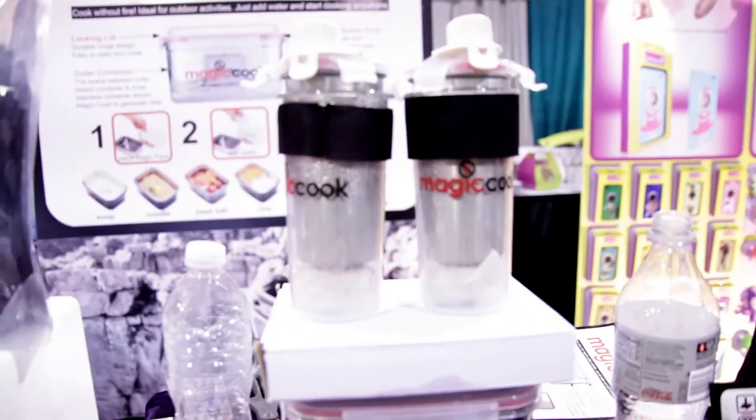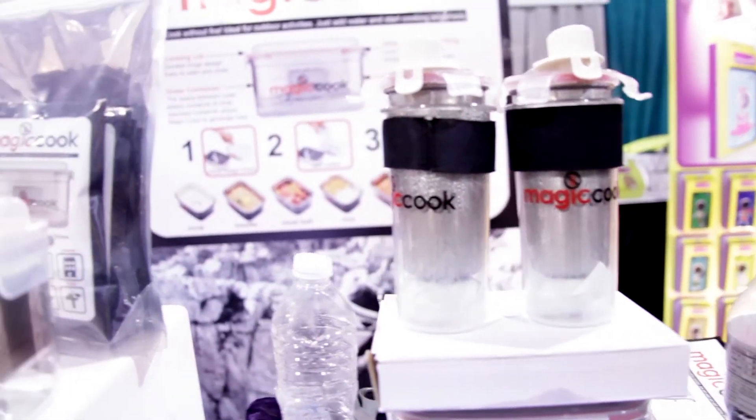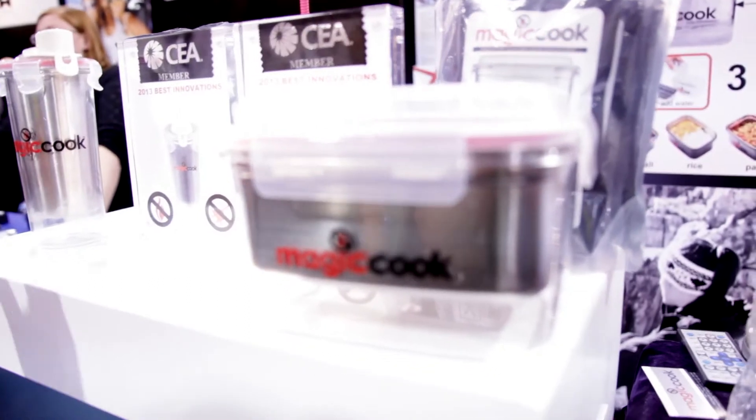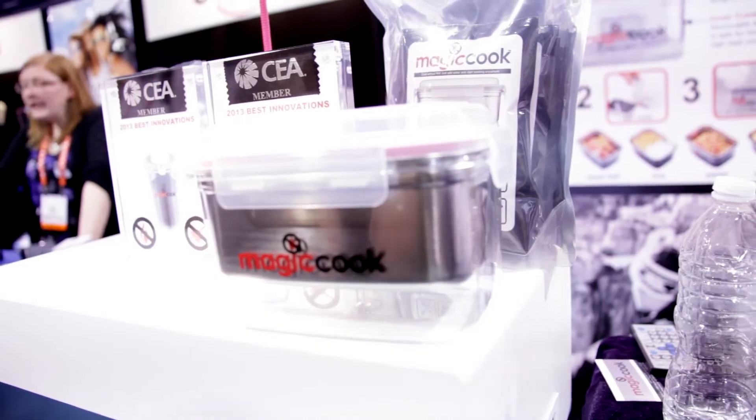This was kind of neat — this Cook Magic. They're just devices that you can use to heat cook things without anything but a chemical. You just pour it in the bottom, it's $1.50 a pack, and it'll heat up in about 15 minutes.